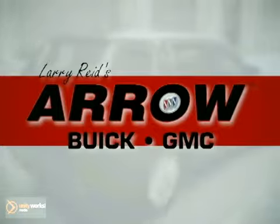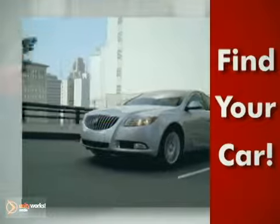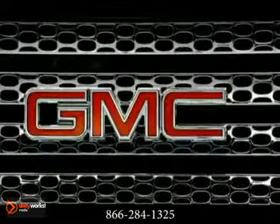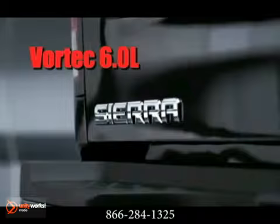At Larry Reed's Aero Buick GMC, we'll help you find the car you've always wanted at a price that fits your budget, like this one. A big-time example of engineering excellence with no compromise. Here comes the 2012 Sierra Heavy Duties.